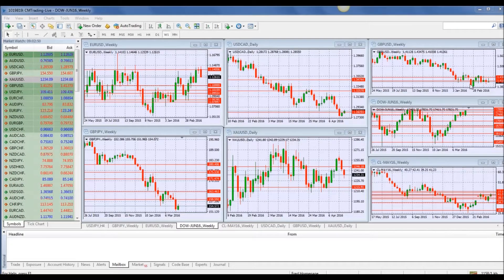Good morning traders, welcome to today's market review. This is Fred Rezek at CM Trading. Today is April 14, 2016, Thursday morning. Looking at the economic calendar, there are two major numbers coming out today.